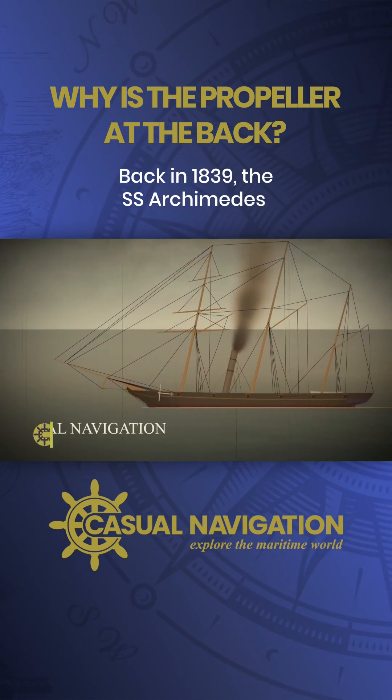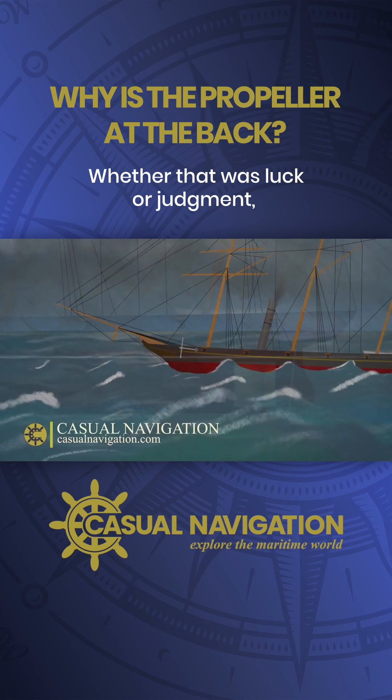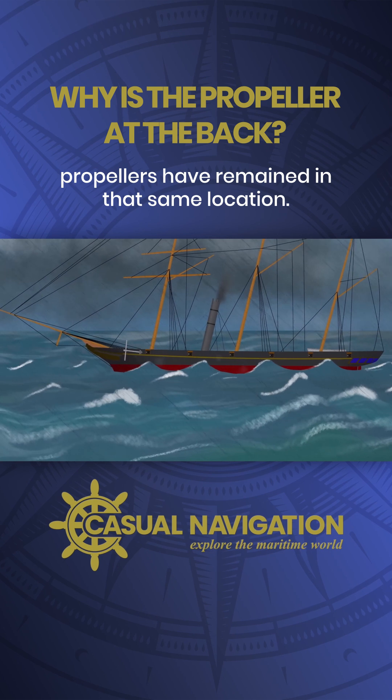Back in 1839, the SS Archimedes became the first steamship to be driven by a propeller, which was fitted deep down in the aft part of the keel. Whether that was luck or judgment I'm not sure, but the point is that ever since then propellers have remained in that same location.